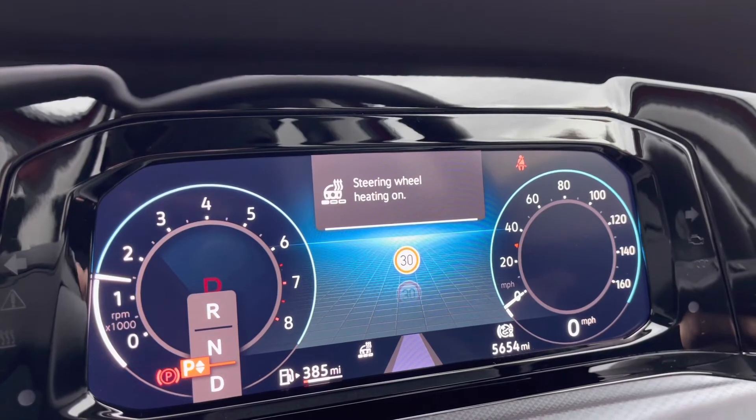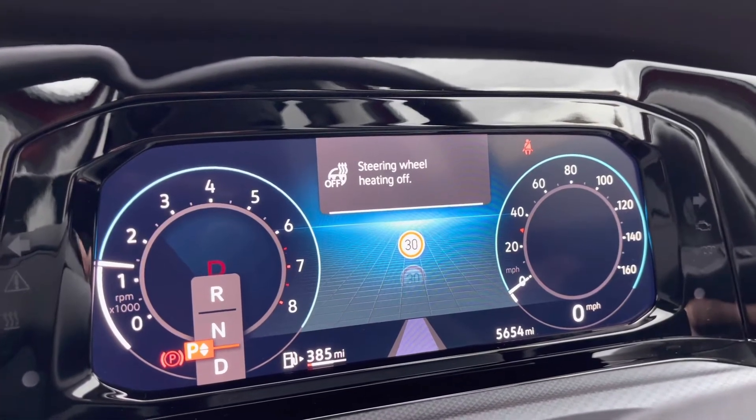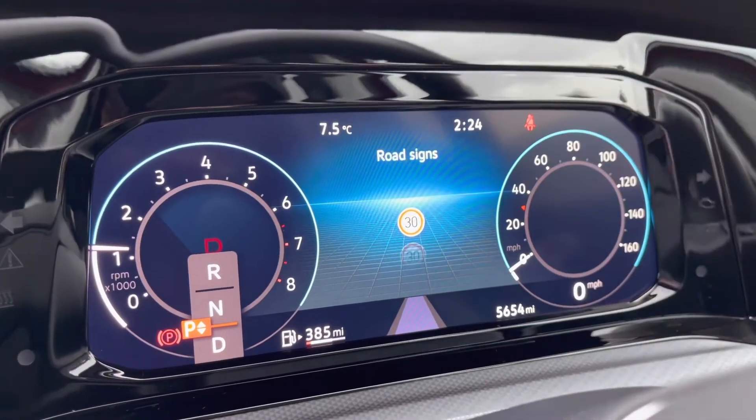You have a heated steering wheel with three different heat intensities to choose from, offering a cosier winter experience. As you can see, there are 5,654 miles on the clock, but this is due to rise as the car is currently being used as a demonstrator.